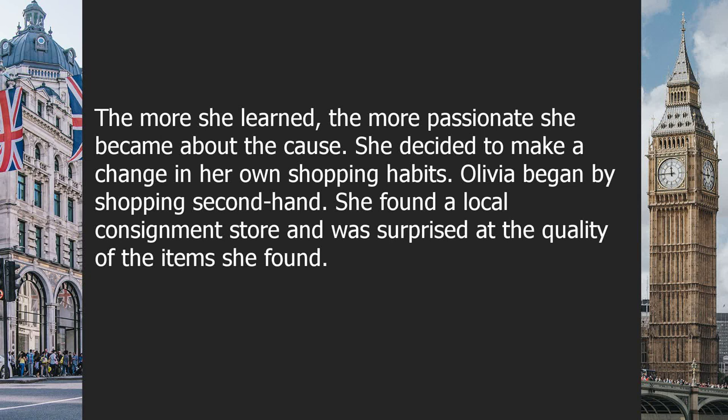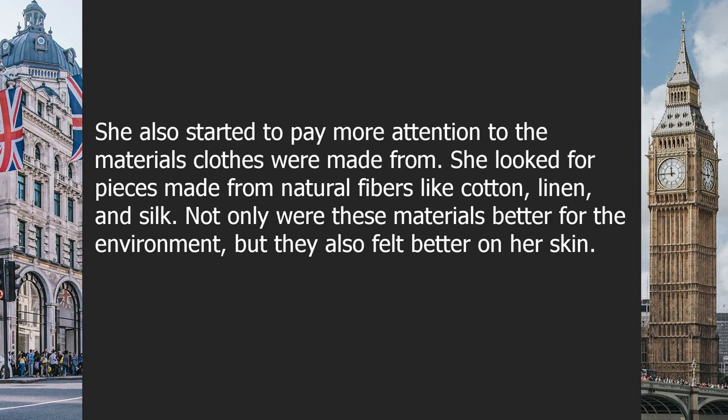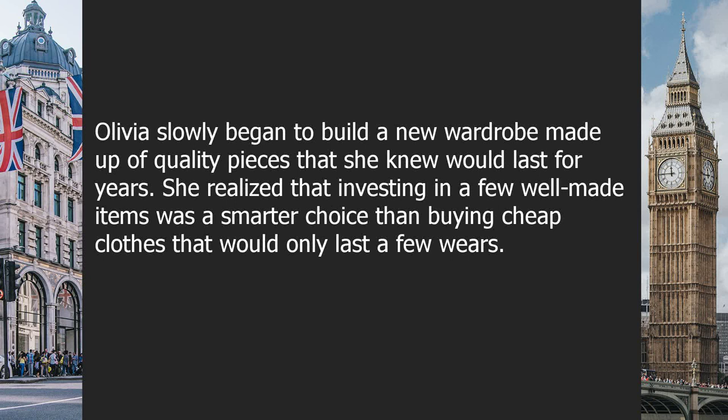Olivia began by shopping secondhand. She found a local consignment store and was surprised at the quality of items — gently used pieces still in great condition, for a fraction of the cost of new clothes. Not only was she reducing waste, but she was also supporting a local business. She also started paying more attention to the materials clothes were made from, looking for pieces made from natural fibers like cotton, linen, and silk, which were better for the environment and felt better on her skin.